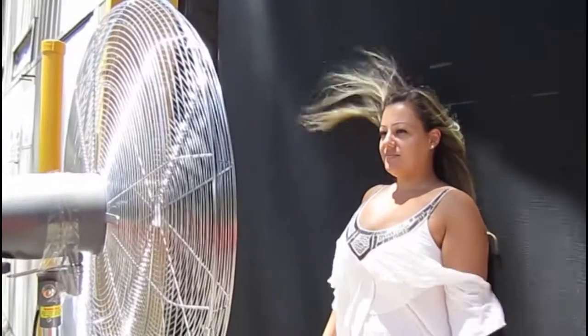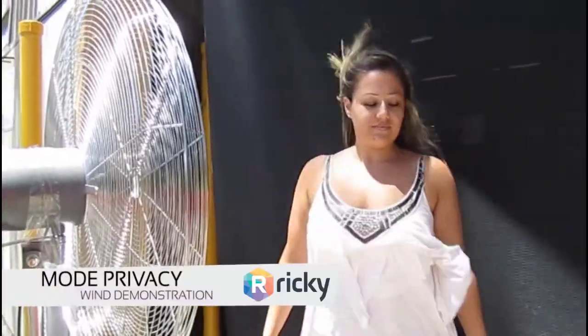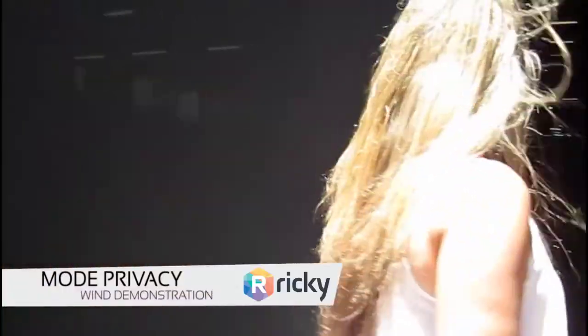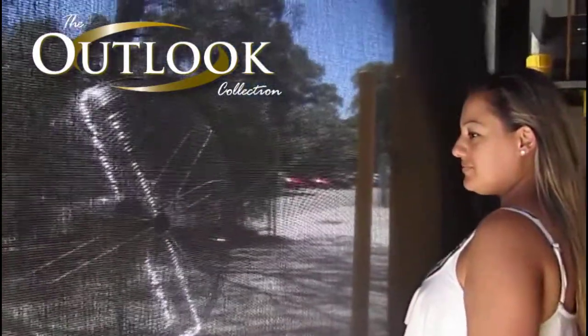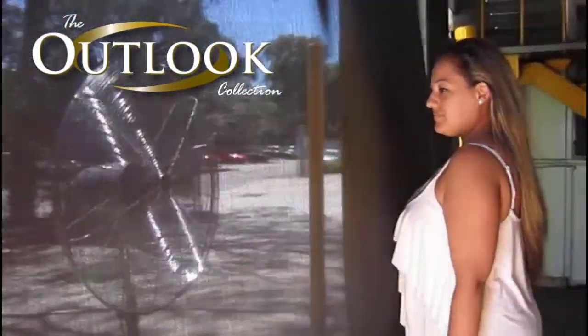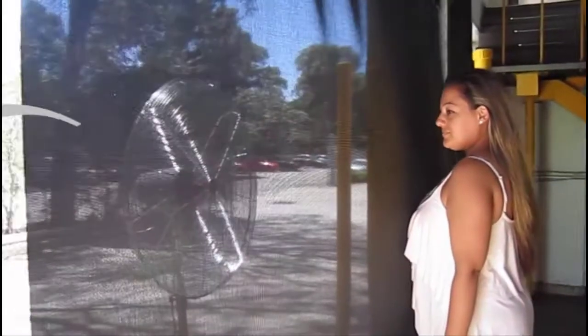In this video, we have simulated the wind reduction capability of Mode Privacy Mesh using an industrial strength fan. As Enza moves to the other side of the screen, you can see that the amount of wind has reduced significantly and is almost non-existent. Some very slight air movement shows that fresh air can still pass through the fabric, which is the purpose of a mesh fabric solution.